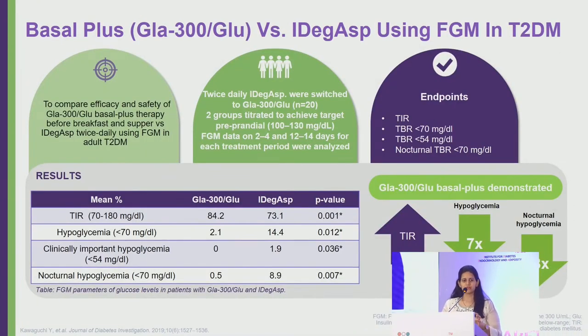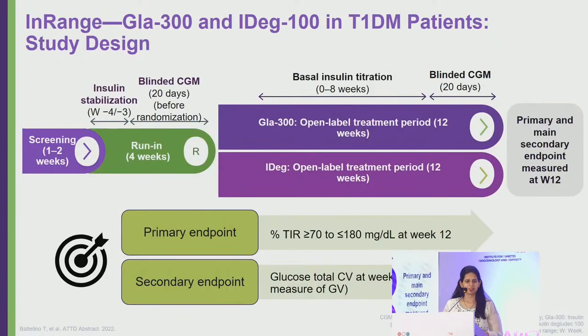A comparison of fixed premix insulin versus basal-plus insulin — using Glargine 300 as basal and Glulisine as bolus twice daily — found that time in range was better with the basal-plus regimen. There was seven times less risk of hypoglycemia and 18 times less risk of nocturnal hypoglycemia, with the added advantage of being able to separately adjust basal and bolus doses.